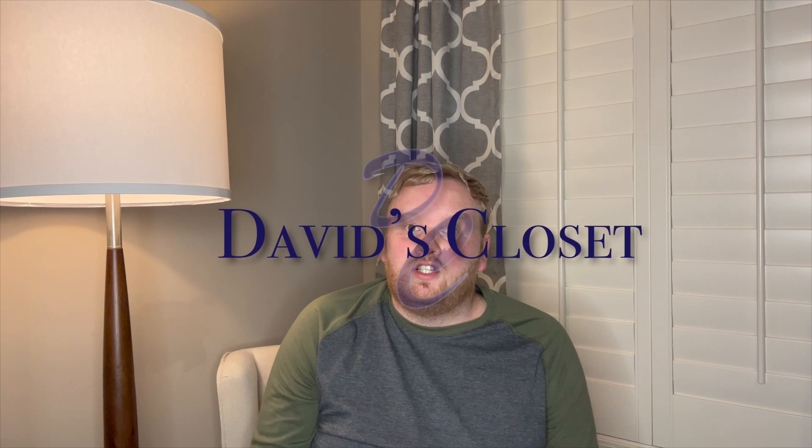Hello and welcome back to my channel. This is David's Closet. For those of you who are new here, I like to talk about handbags, accessories, and all of those fun things from the male point of view. So if that's something that's interesting to you, please subscribe, comment, like, share, do all the things. And if you're returning and you already subscribed, thank you so much — I really appreciate you.